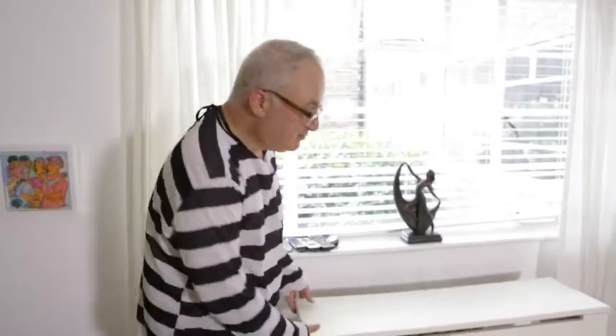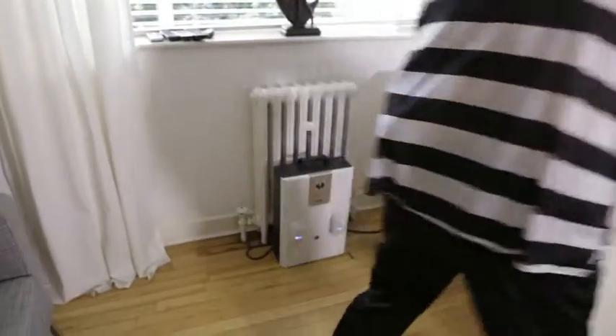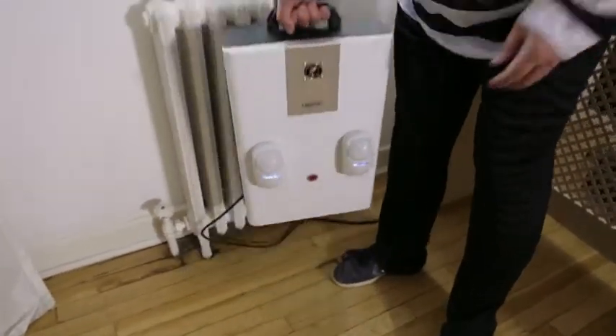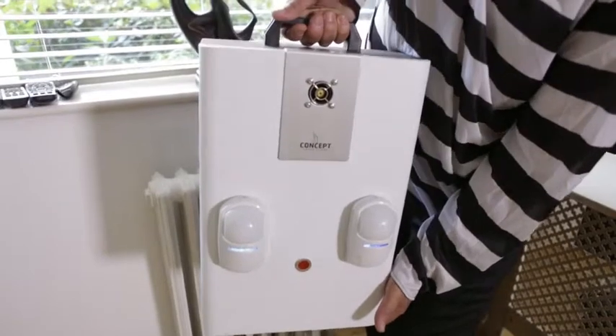Now it's taken this while for that totally non-toxic smoke to dissipate, which means I can now reveal quite literally the machine which put paid to my pretend burglary just now. This is the all-British designed and made Stealth Defence Combat 360, and as you can see it's portable.